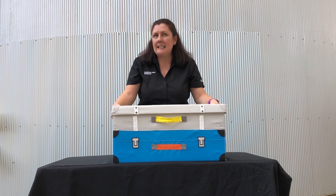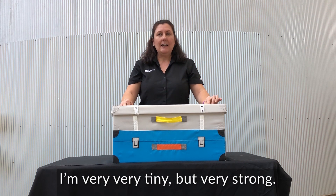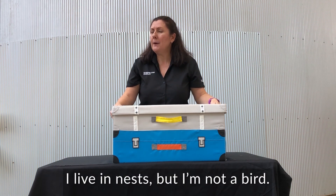I wonder what it is? Let me give you some clues. I'm very, very tiny, but very strong. I live in nests, but not birds.